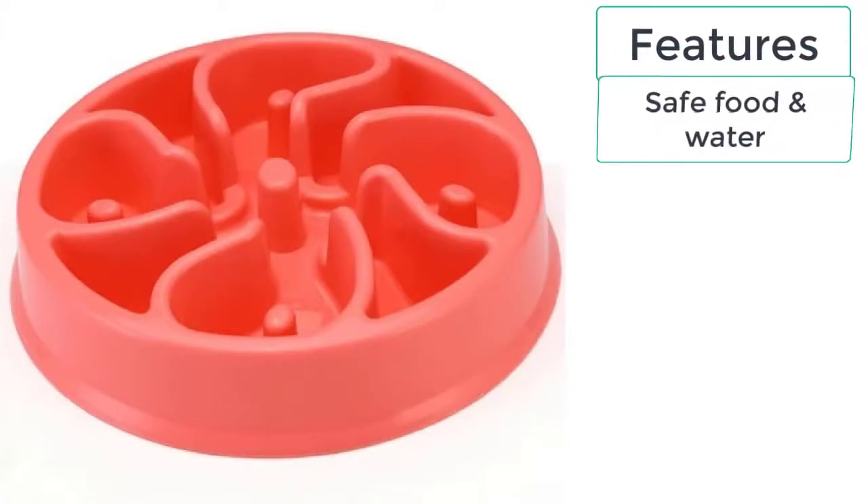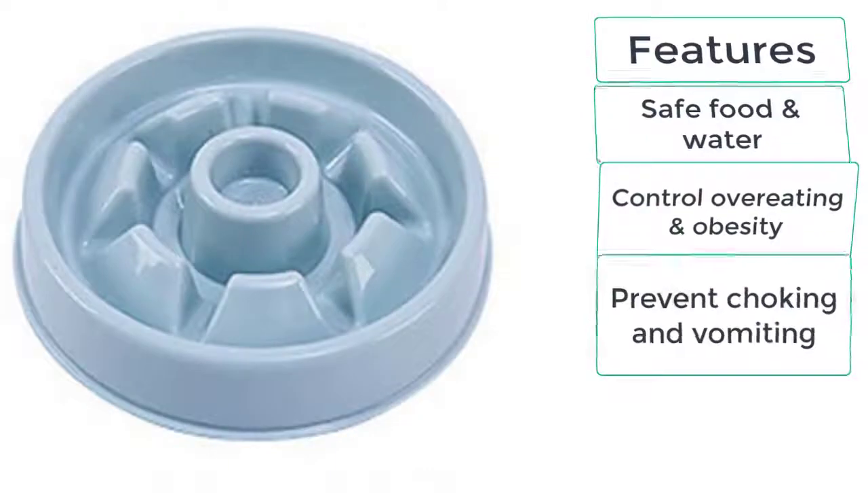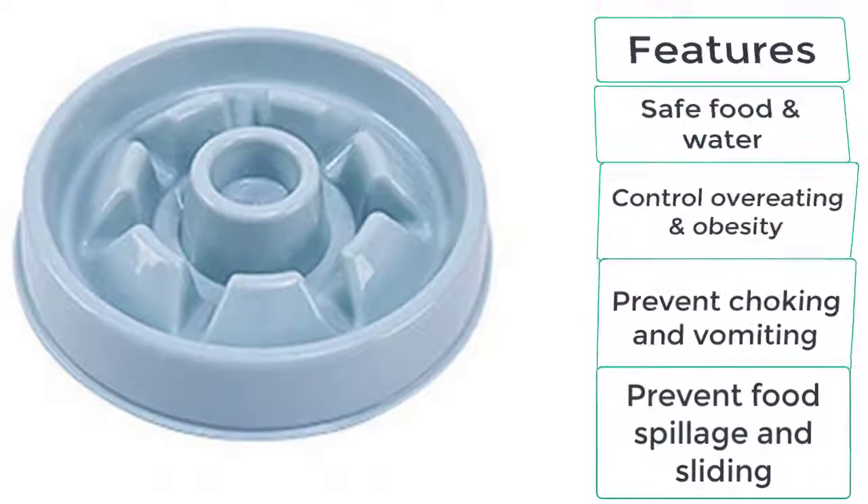These are the features of the slow feeder dog bowl: safe food and water, control overeating and obesity, prevent choking and vomiting, and prevent food spillage and sliding.